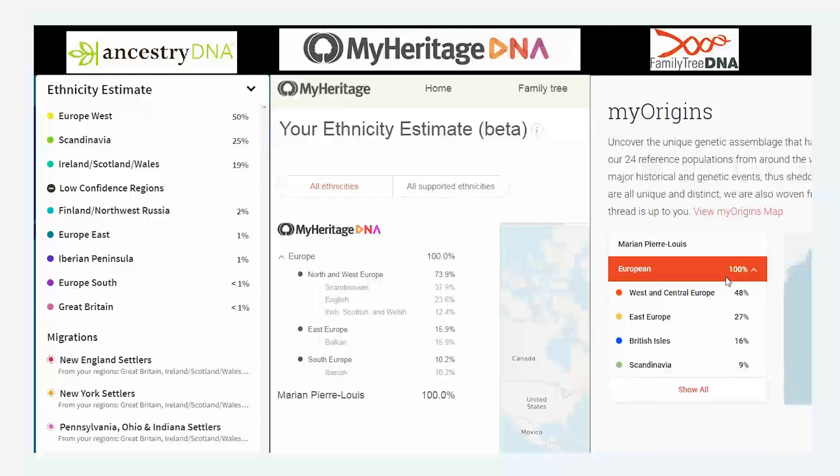Well, I hope you found this interesting. I'm curious to see if you expected there to be such great diversity across the three companies, or whether you expected them to be all the same. Let me know if you've tested yourself at these three companies and what you found — did your results come up similar or really different? Let me know. Until next time, see ya.